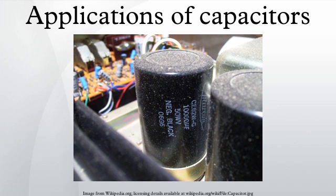High-voltage capacitors may catastrophically fail when subjected to voltages or currents beyond their rating, or as they reach their normal end of life. Dielectric or metal interconnection failures may create arcing that vaporizes dielectric fluid, resulting in case bulging, rupture, or even an explosion. Capacitors used in RF or sustained high-current applications can overheat, especially in the center of the capacitor rolls. Capacitors used within high-energy capacitor banks can violently explode when a short in one capacitor causes sudden dumping of energy stored in the rest of the bank into the failing unit. High-voltage vacuum capacitors can generate soft X-rays even during normal operation. Proper containment, fusing, and preventive maintenance can help to minimize these hazards.